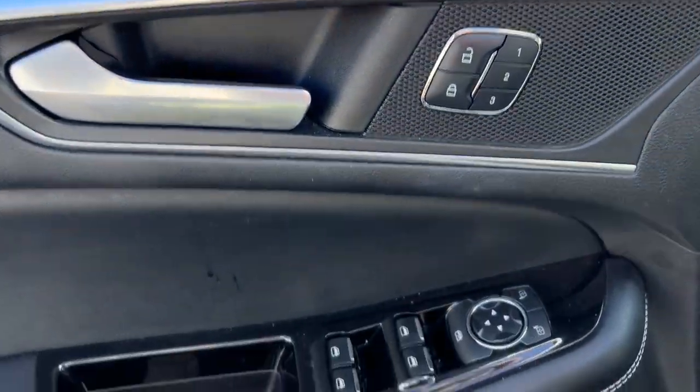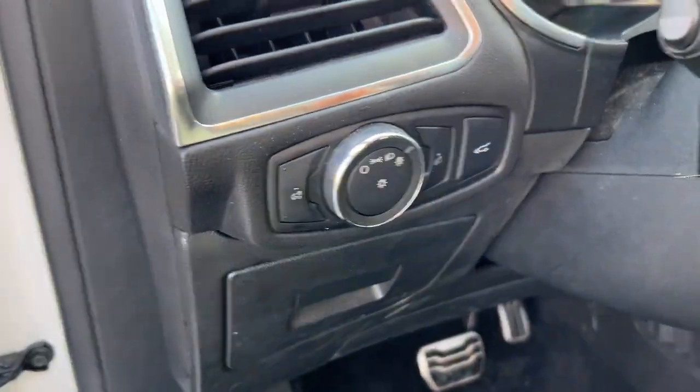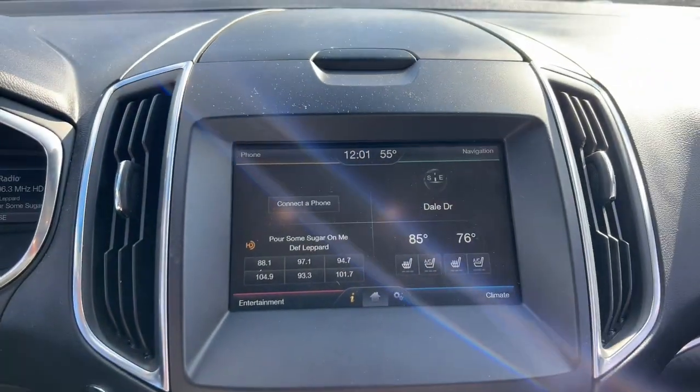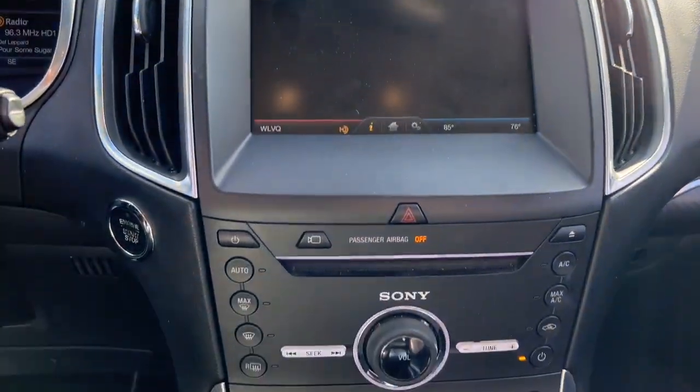This mid-size crossover leverages technology to maximize traction, safety, and convenience. Versatile, capable, and loaded with style. This SUV brings can-do confidence on every adventure. These are just some of the great options this vehicle comes with.